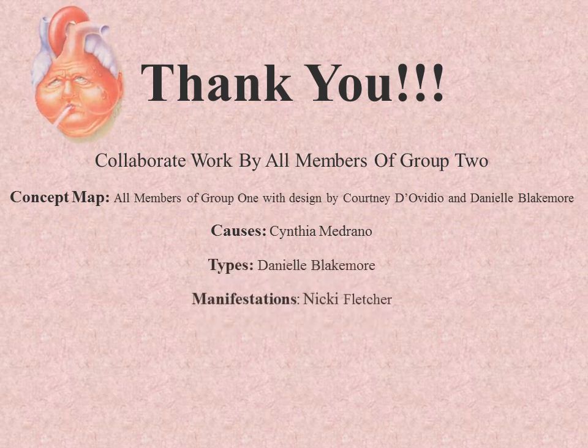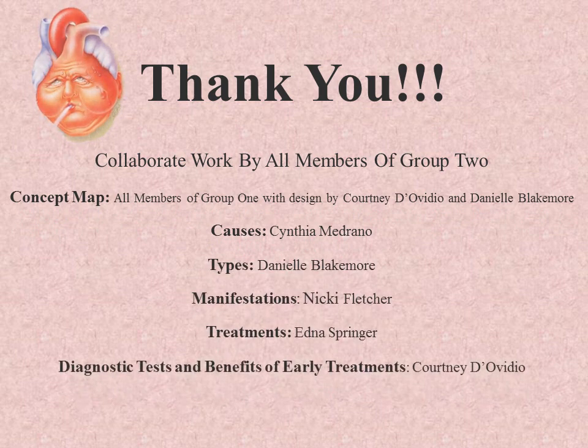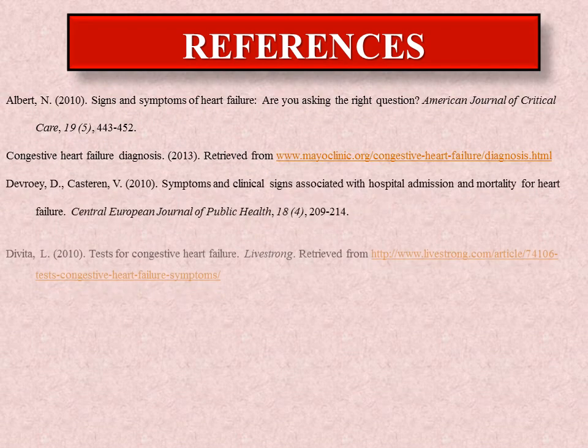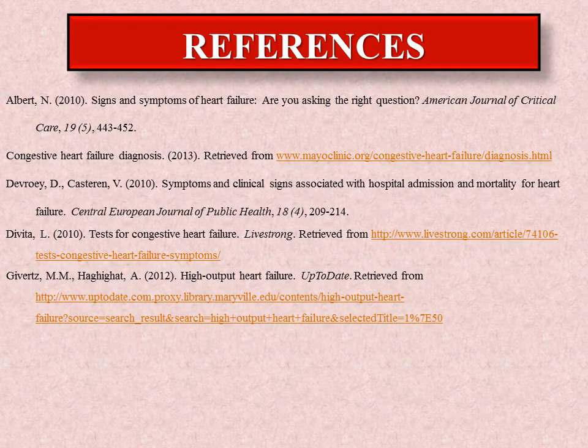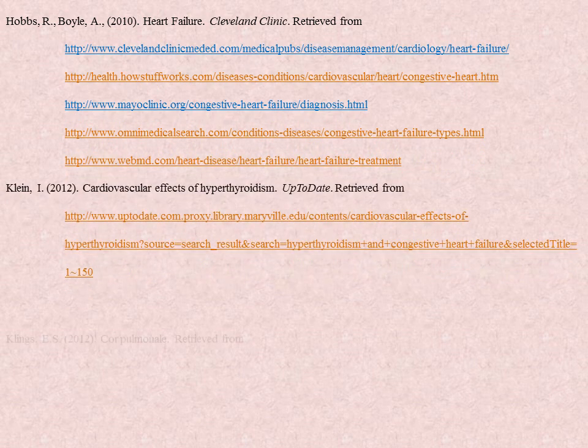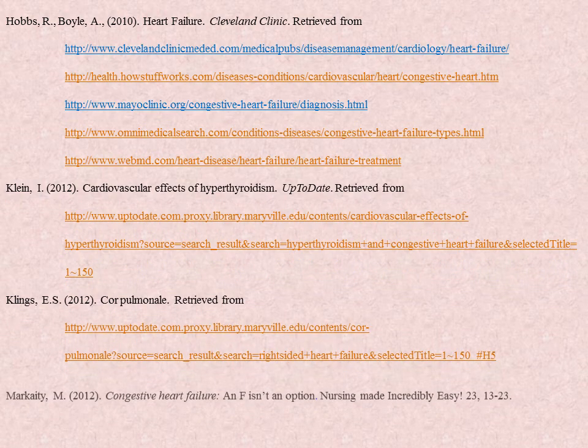Starting with the right atrium where carbon dioxide is high, blood goes down to the ventricle, which pumps the blood to the lungs. Oxygenated blood then moves to the left atrium, carrying oxygen. The blood moves from the lungs into the heart, then down to the ventricle, which pumps it out through the aorta. The heart muscles relax, filling up with blood, then the atria contract and the ventricles contract too.